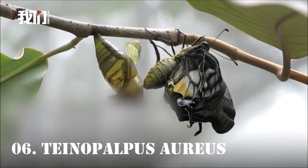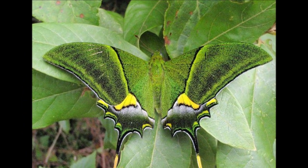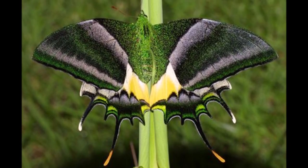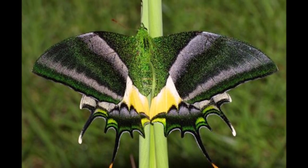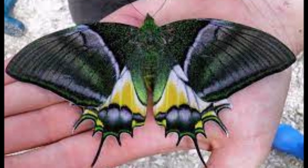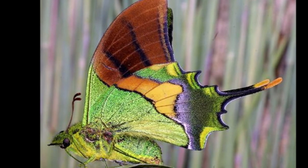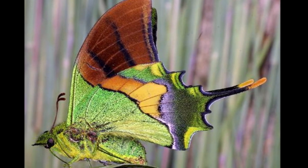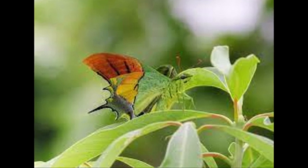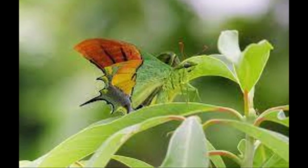Number 6: Teinopalpus aureus, also known as the Golden Kaiserahind or Golden Birdwing, is a butterfly species found in the eastern Himalayas. The males have large, vibrant golden yellow wings with black edges and intricate patterns, while the females are larger with brownish-black wings and white markings. They inhabit high-altitude forests and are known for their graceful flight. The caterpillars feed on Aristolochia plants.